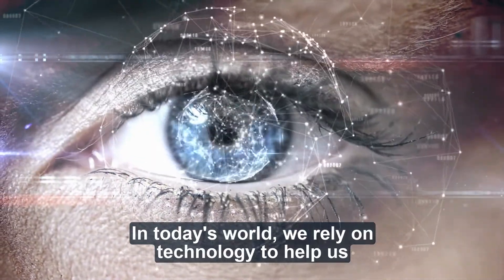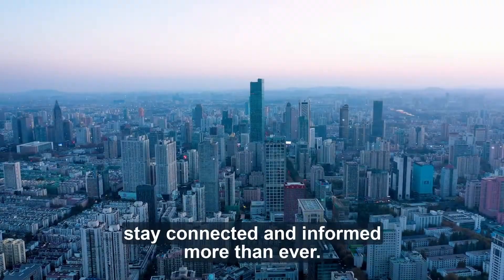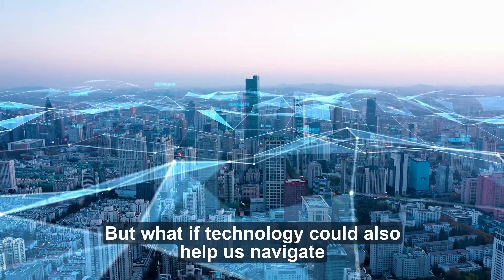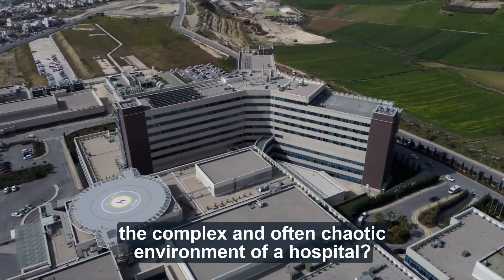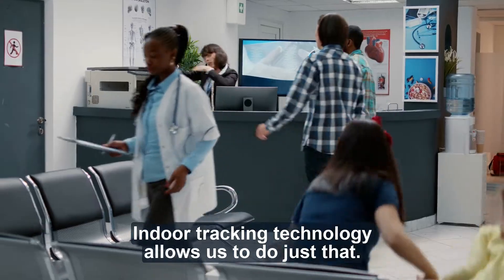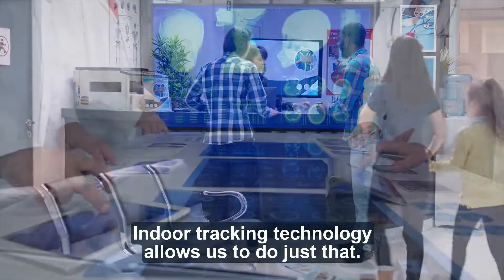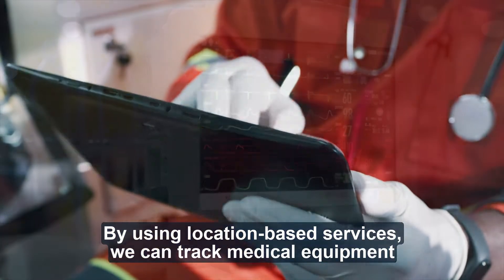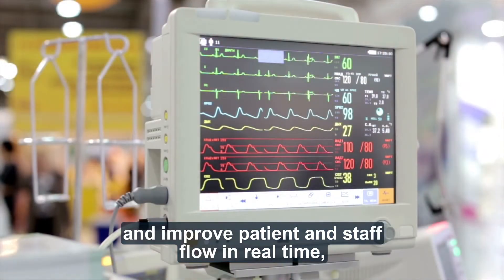In today's world, we rely on technology to help us stay connected and informed more than ever. But what if technology could also help us navigate the complex and often chaotic environment of a hospital? Indoor tracking technology allows us to do just that. By using location-based services, we can track medical equipment and improve patient and staff flow.